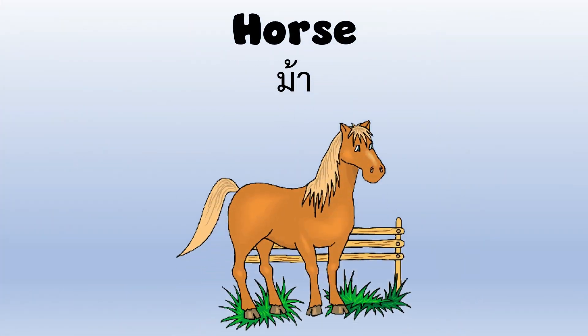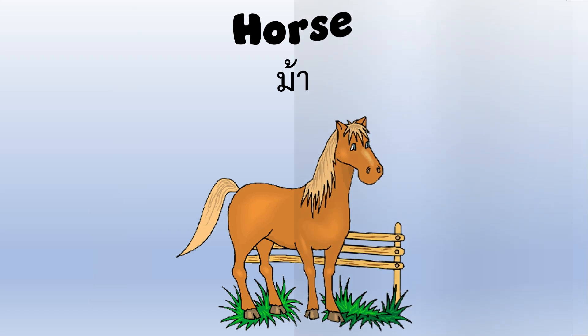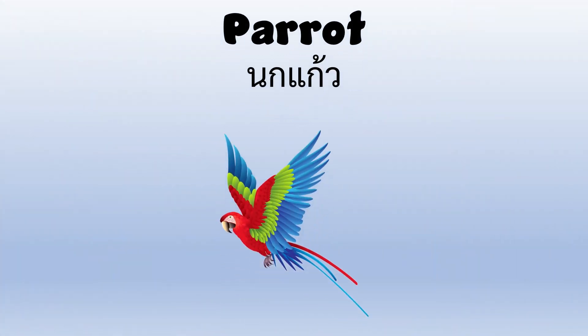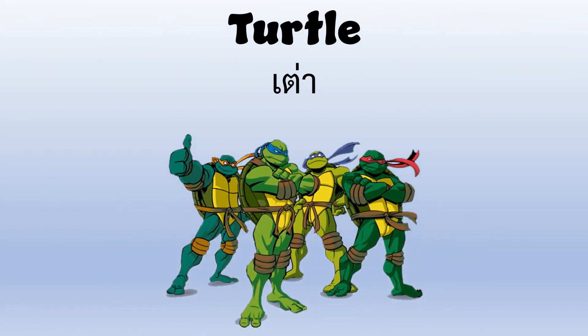Horse — there is a brown horse. Parrot — the parrot is very colorful. Turtle — Teenage Mutant Ninja Turtles!